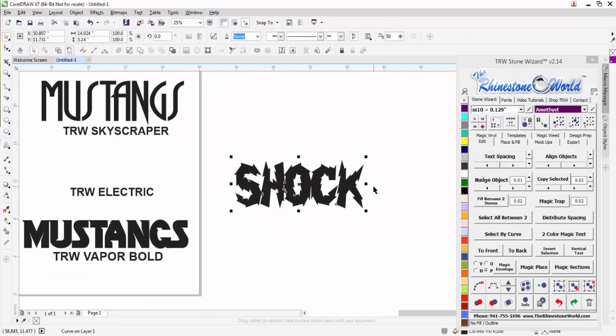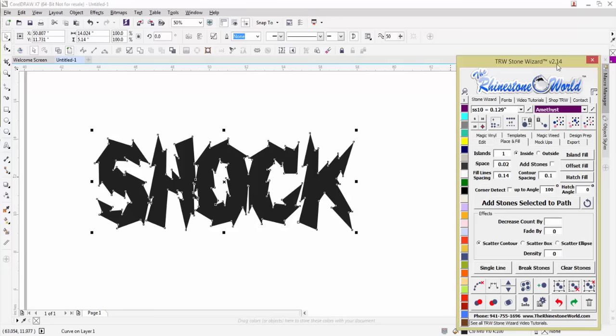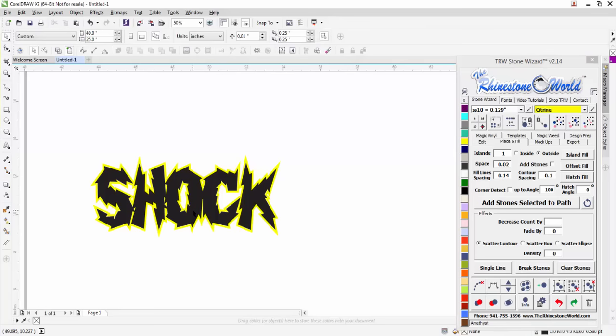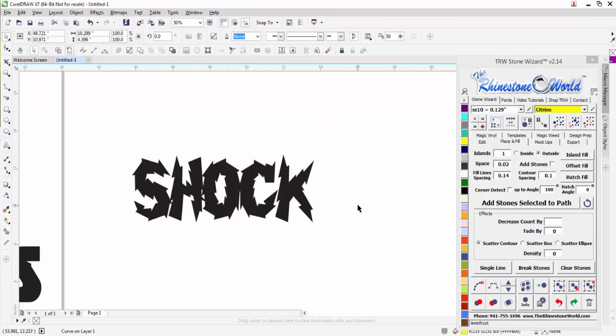What you could do with this design is say you wanted a two-color look — you could come over to the TRW Stone Wizard, do one island to the outside, maybe at 0.1 if it's about 10 inches wide, do an island fill, and check that out — now you have a second color. That's a pretty awesome looking design right there in a matter of seconds with the font.